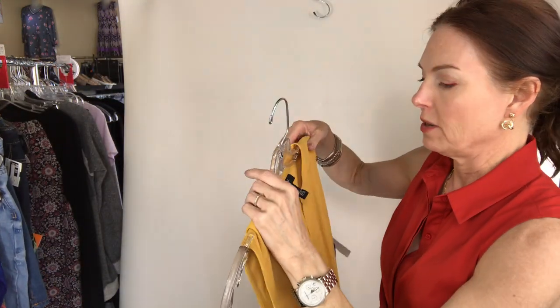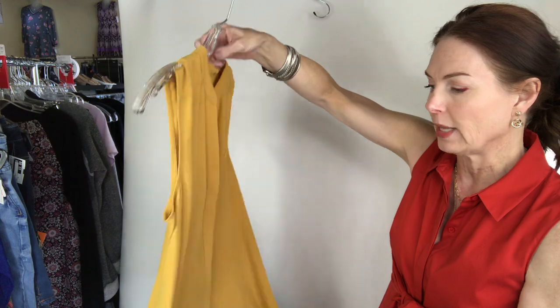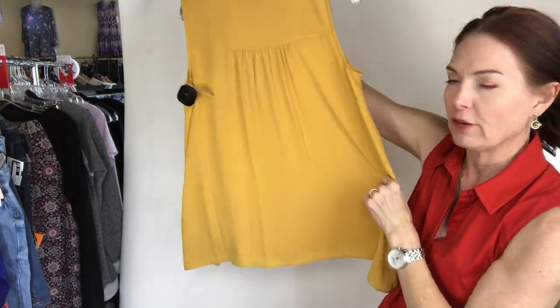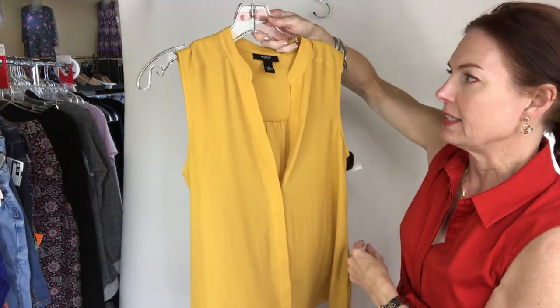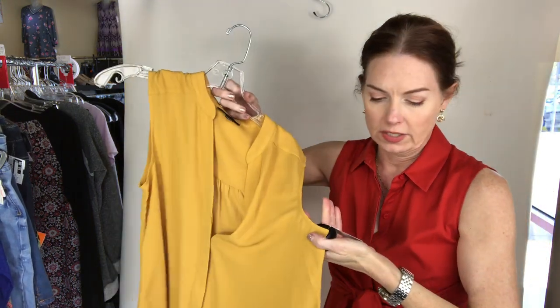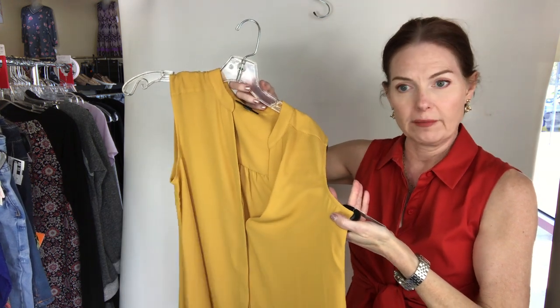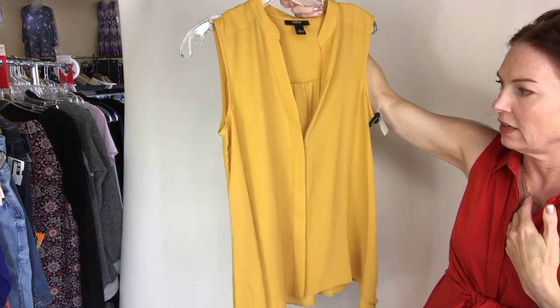I've got a couple of mustard yellow items. The first is this little sleeveless blouse from Alfani — it's size 8 petite. Look in our system for 8 petite: Alfani top, short sleeve, mustard, for $10.